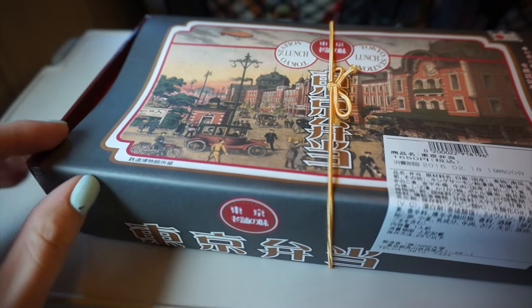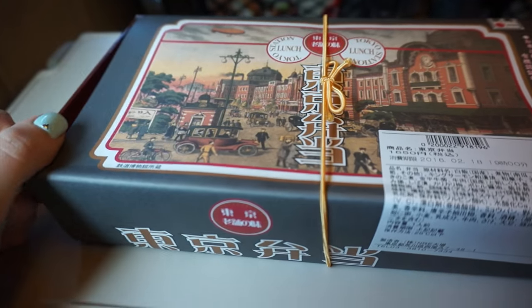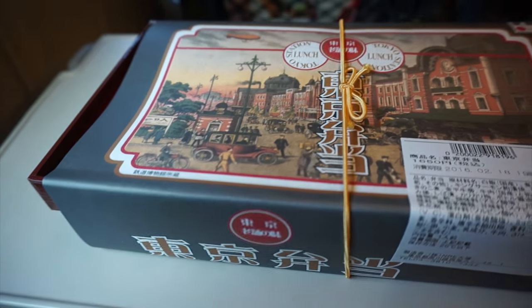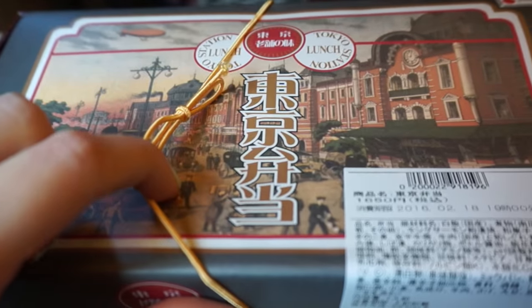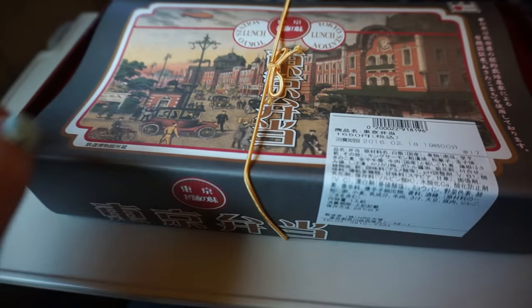So this is my bento, guys. These bentos that you buy in the station are called ekiben, or station bento. This one's really fancy — I think I got the most expensive one. The TV guy got it for me, which was really nice. It's called Tokyo Bento and it's got the old Tokyo Station on it. It's really cute.